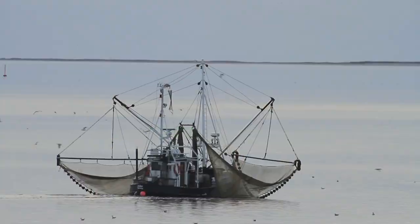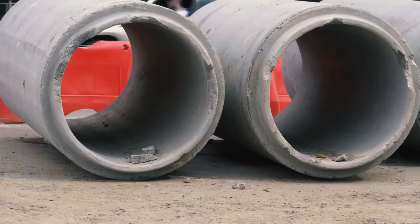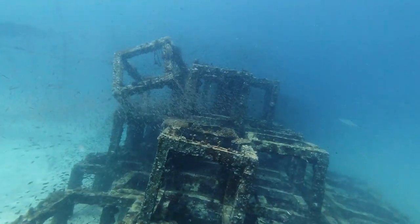What do chunks of an old bridge, a shrimp boat, a hopper car from a train, railroad ties, and sewer culverts all have in common? They can all be found as artificial reefs in the Gulf of Mexico.